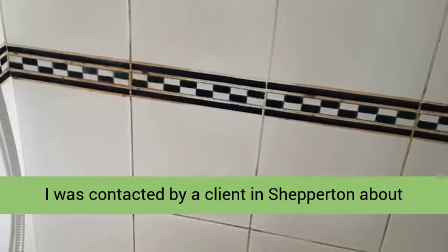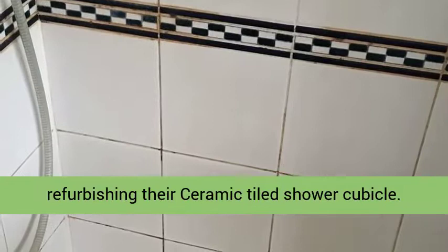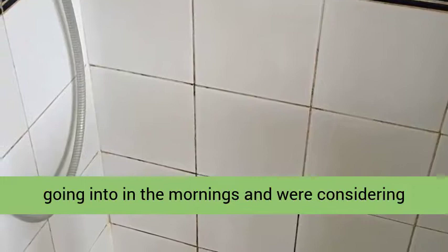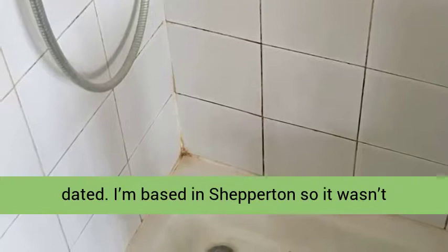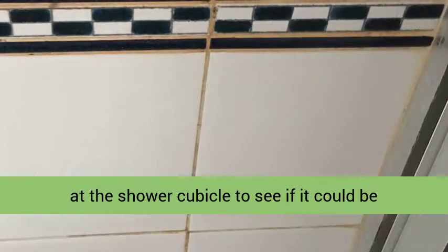I was contacted by a client in Shepparton about refurbishing their ceramic tile shower cubicle. They longed for a room that they didn't dread going into in the mornings and were considering having a new bathroom suite fitted. Their main concern was the shower cubicle, where the tile and grout were well past their best and looking rather dated. I'm based in Shepparton, so it wasn't long before I was able to call in and take a look at the shower cubicle to see if it could be renovated.